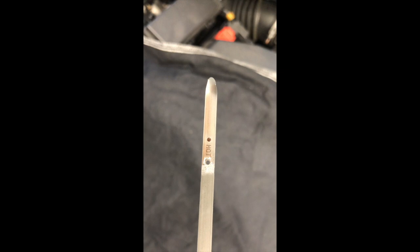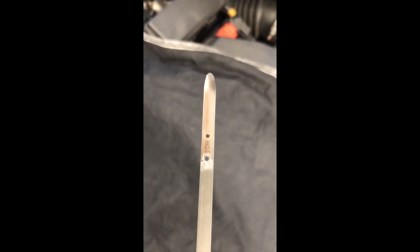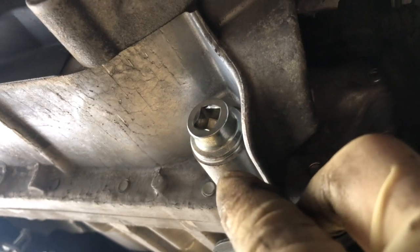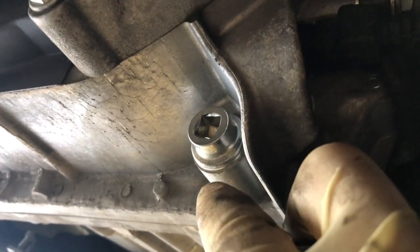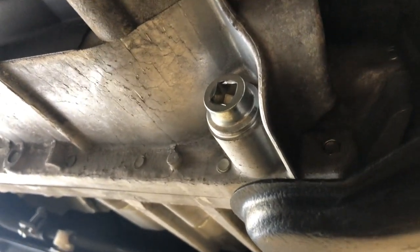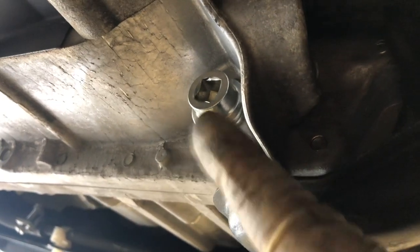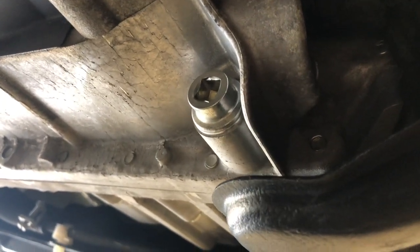Everything feels good. I just returned from the test drive. The engine is at operating temperature and you can see the fluid is right at the top dot where it says 'hot' — exactly where you want it to be. Before I give the car back to the customer, I want to check for fluid leaks. As you can see, it's dry as a bone. The engine was running and I drove it about two miles, so I know it's not leaking fluid.